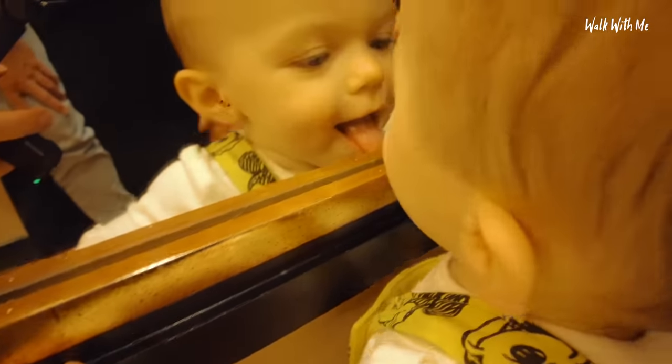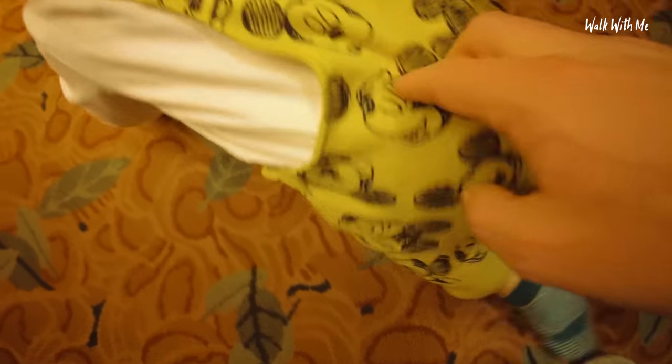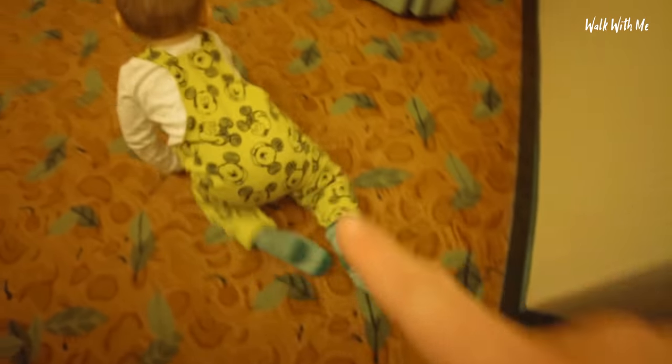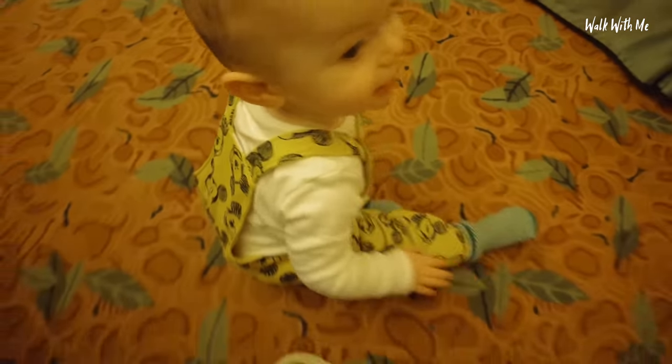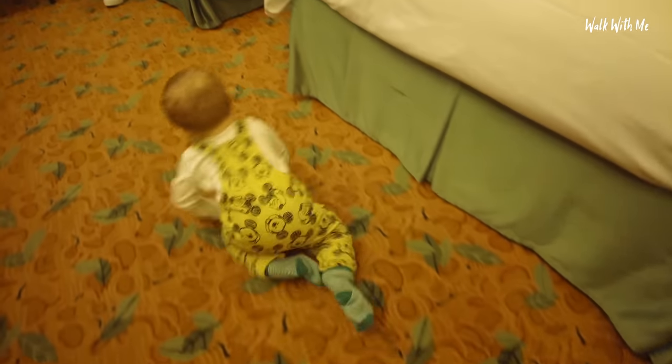He loves licking the mirror - stop that! By the way, we bought his Mickey Mouse top not from the Disney park itself, because that would have probably cost a fortune, but as we're here to celebrate his first birthday we thought we'd buy him a little Mickey Mouse top. He's happy! I'll talk about how much I paid for this room in just a moment. But what's the rest of the hotel like? Let's go and check it out.